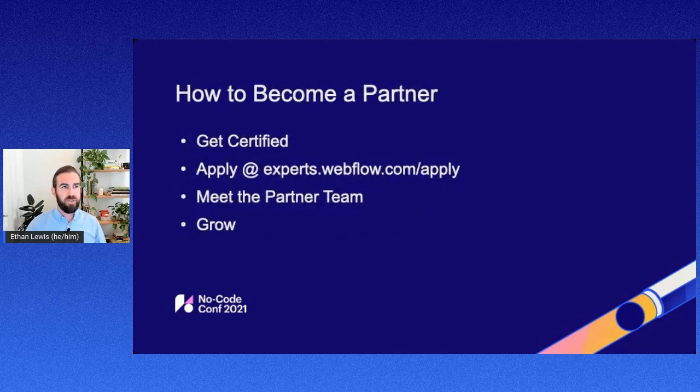The steps to becoming a partner are pretty straightforward. First, get certified — that's something you'll include in your application when you go to apply. You can access that application at experts.webflow.com. There's a quick form to fill out and you'll get an email response asking for a few additional details. Once you get that, we go through your application together. You'll get a chance to meet the partner team and we'll make sure you're set up for success. Once you're in the program, we grow together.